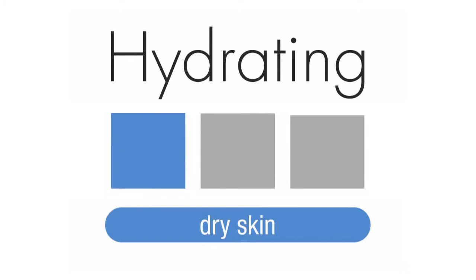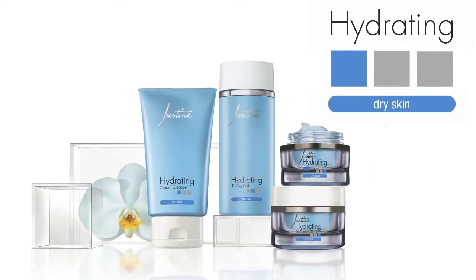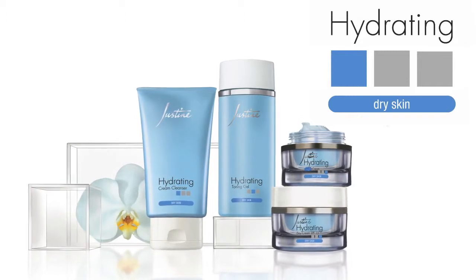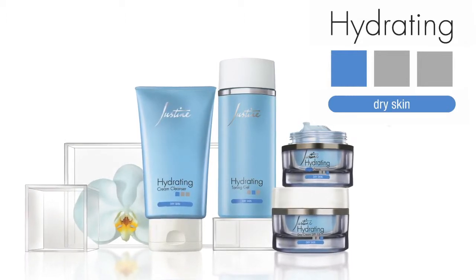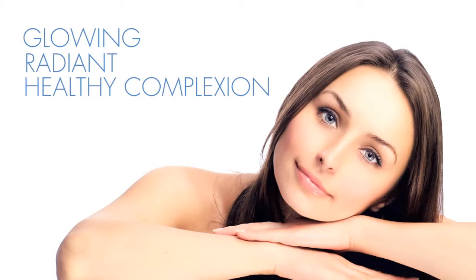The Hydrating range. Formulated with ingredients that have been carefully selected for their richly moisturizing qualities, this range helps to nourish and moisturize dry skin, leaving you with a glowing, radiant, healthy looking complexion.